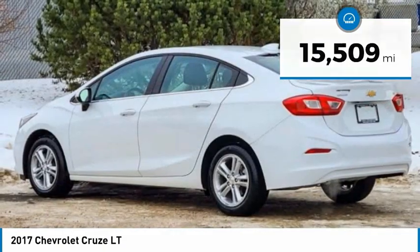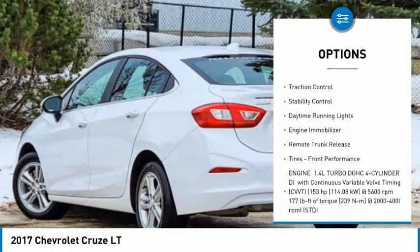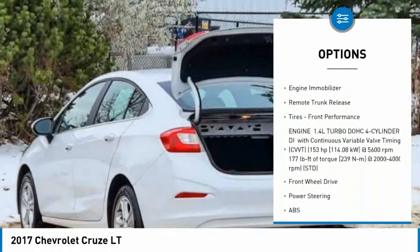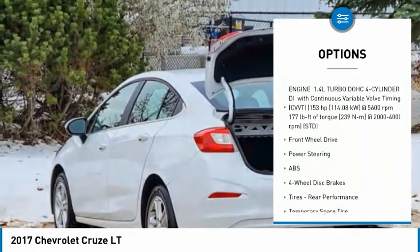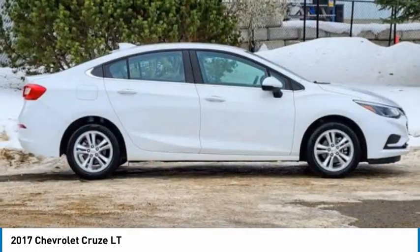Here are some of this vehicle's great options: tire pressure monitor, turbocharged, heated mirrors, aluminum wheels, traction control, stability control, daytime running lights, engine immobilizer, remote trunk release, tires, front performance.